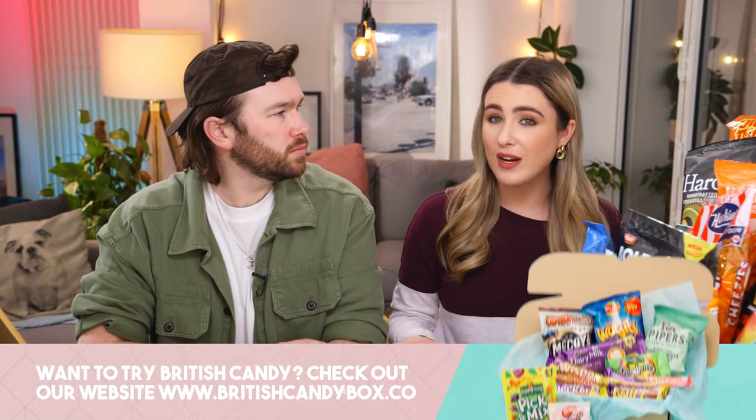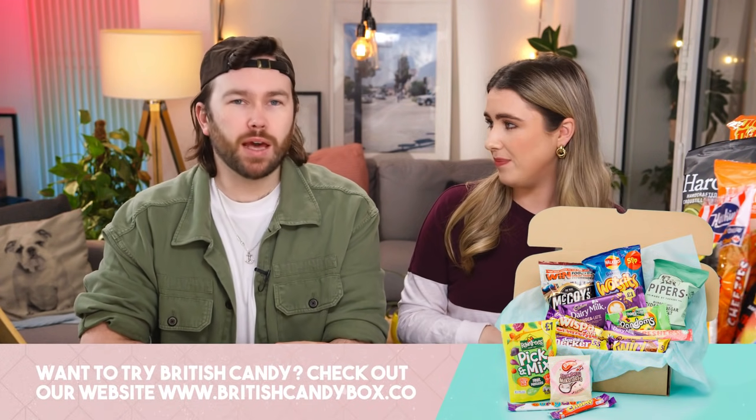There's like nothing here that we've had before — there's the brand Old Dutch but we've never had these chips. The only thing is Hawkins, but I just want a brand deal — I want to be an ambassador. Hawkins are number one as always! Let's start with the note. This is from the lovely Katie and Andy — we have sent them a box of British candy to enjoy. If anyone else would like to try some and get themselves a box, we'll leave a link down below.